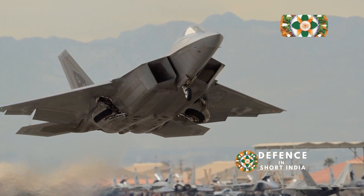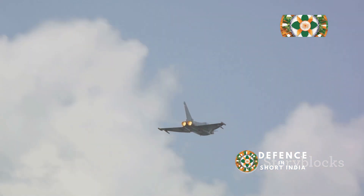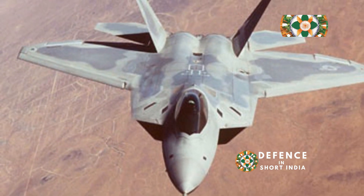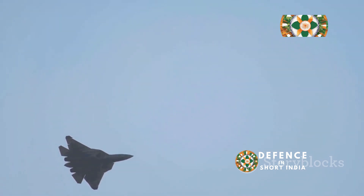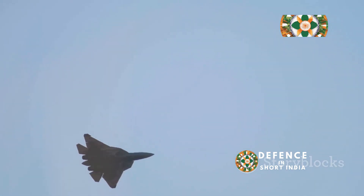The F-22 can fly at supersonic speeds without using its afterburner — this is called supercruise. Most fighter jets need afterburners to go supersonic, which burns fuel quickly and limits their range. Imagine a cheetah effortlessly sprinting across the savannah. The F-22 with supercruise is just as impressive; it can sustain high speeds for extended periods, allowing it to quickly reach and engage targets. Supercruise gives the Raptor a major advantage — it can outrun and outmaneuver its opponents and dictate the terms of any engagement.